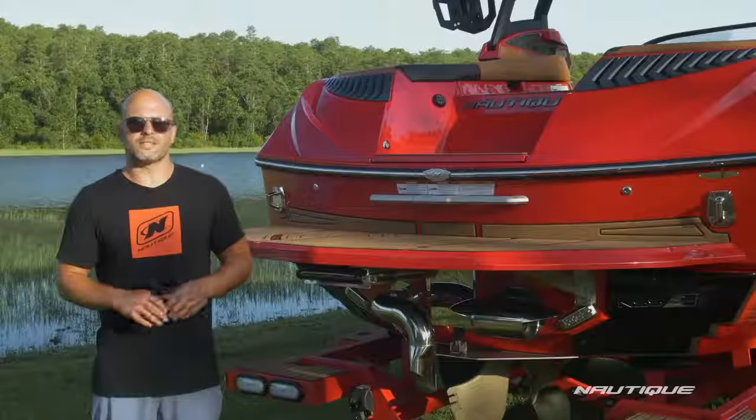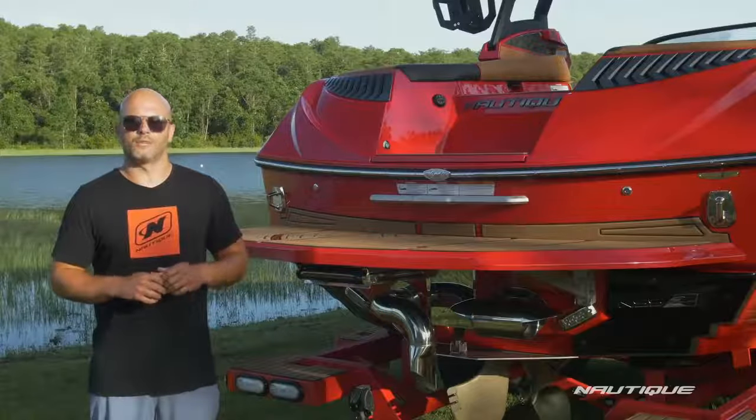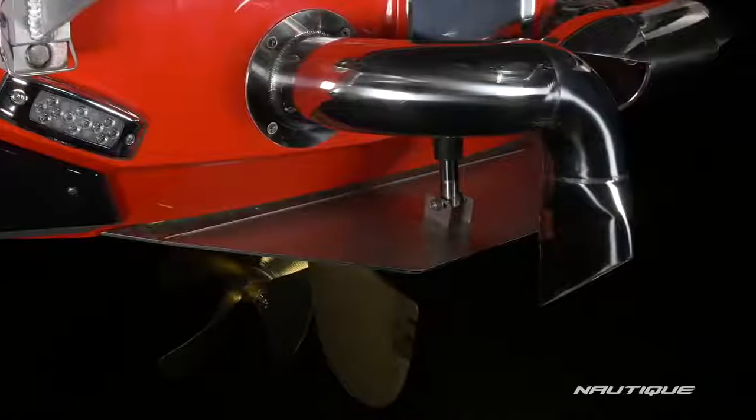Another critical feature that makes this boat the top performer is our NCRS, the Nautique Configurable Running Surface. That's this device built into the transom of the boat — it's an extension of the running surface and it has multiple jobs.